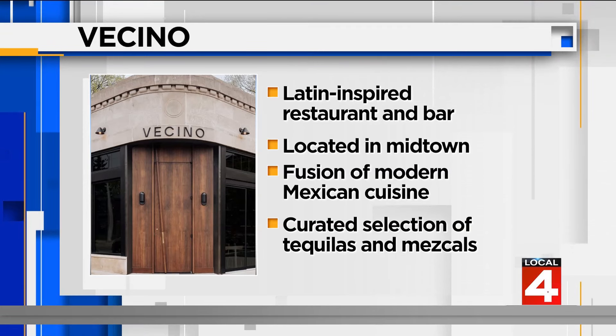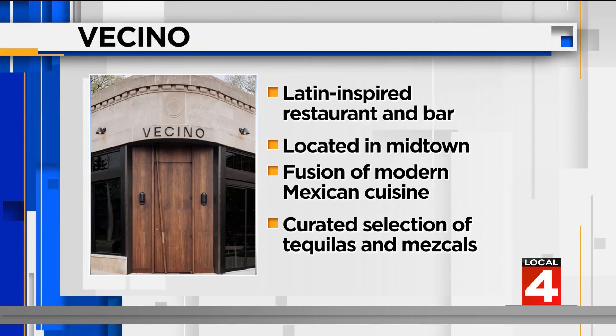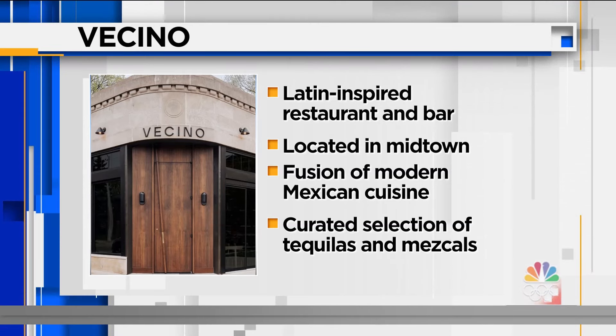It's going to be a great day today. Can't wait to see all the outfits, drinks, and food. We've got information up on your screen right now — the Latin-inspired restaurant and bar Vecino, located in Midtown, a fusion of modern Mexican cuisine. There's going to be a lot of folks heading out today. We're ready for you — come on by. Thanks for coming in. Thank you so much.